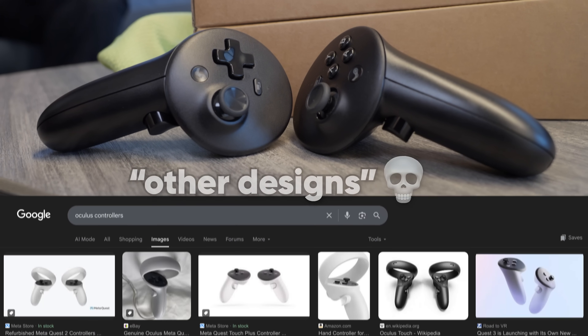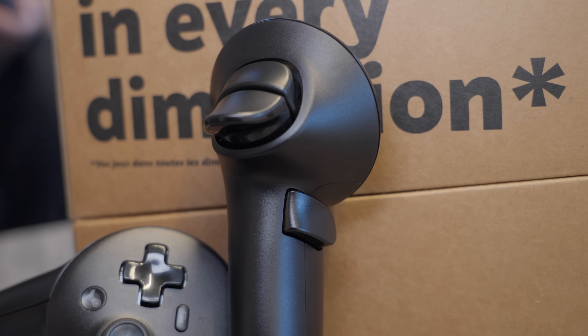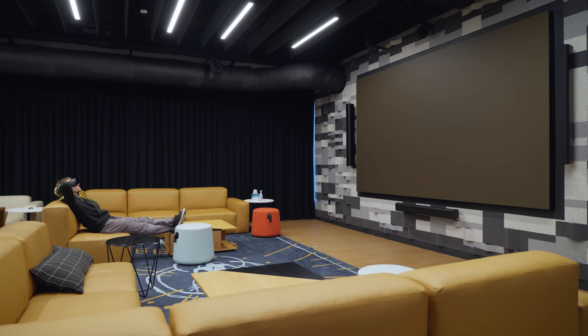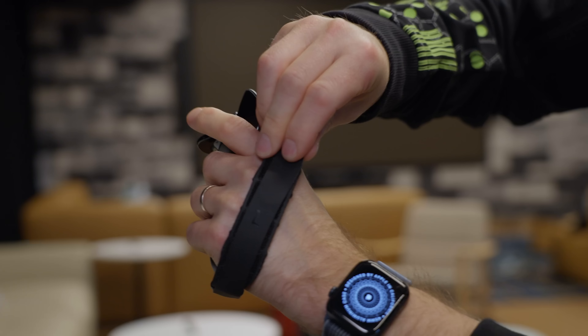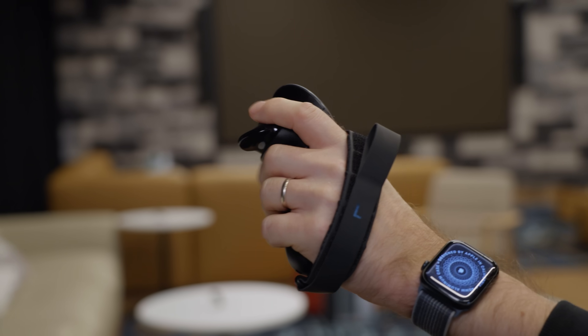Let's take a look at the controllers. Valve fully acknowledges that these are very similar to other designs in the market, but they wanted something that was both great for VR and also great for non-VR applications if you just want to use your headset as a giant virtual display. And they still managed to add some Valve touches, putting capacitive sensing on all input surfaces and on the grips, so you can still do five-finger tracking just like the Knuckles controllers from the Valve Index.